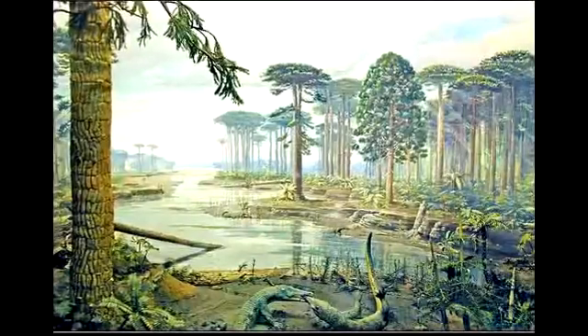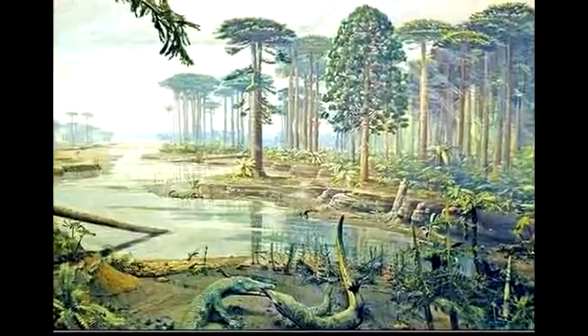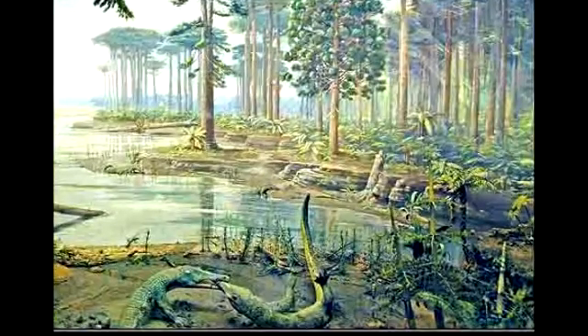If we come forward millions of years from then, large reptiles lounge and forage in the afternoon sun along drainages. Forests of large conifers cover the inland areas.